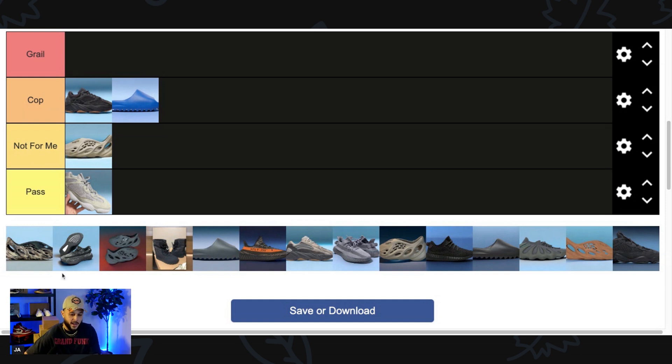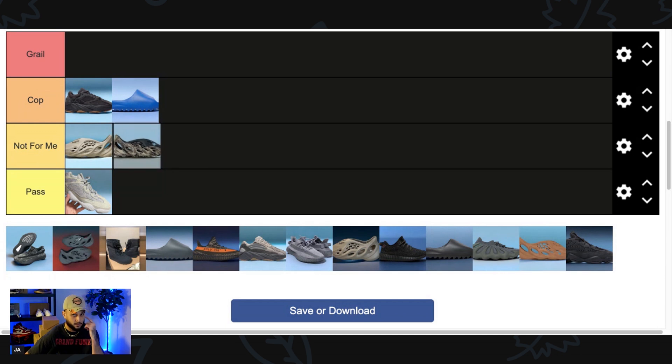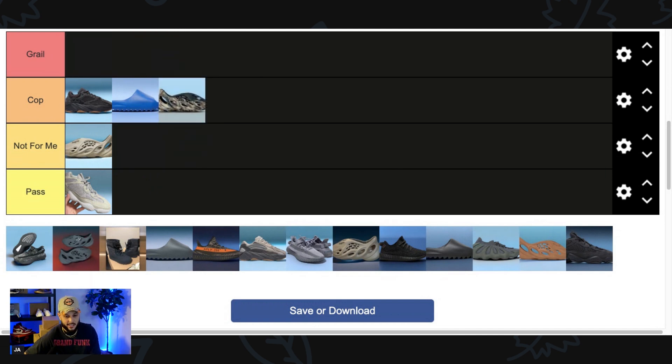Next up we have the Yeezy Foam Runner MX Blue Brown, which is a working title for this pair. Ever since we first saw the MX Foam Runners I've instantly been a fan — Foam Runners are some of the most comfortable pieces of footwear on the market, definitely a game changer. This colorway goes crazy; I love the hint of blue — it's the Carolina Panthers colorway. Any MX Foam Runner for me, I wouldn't call it a grail but definitely a Cop.